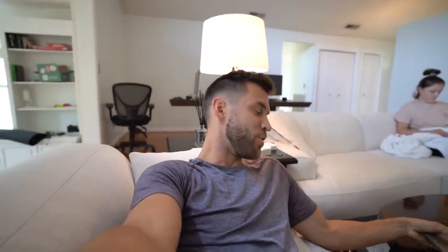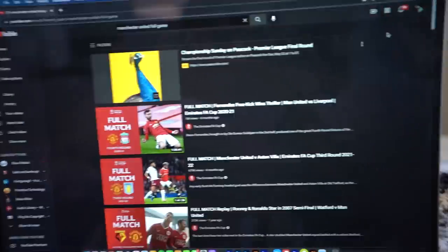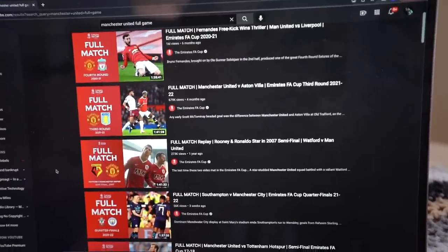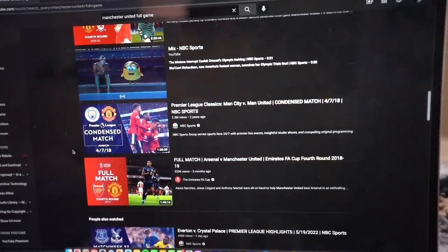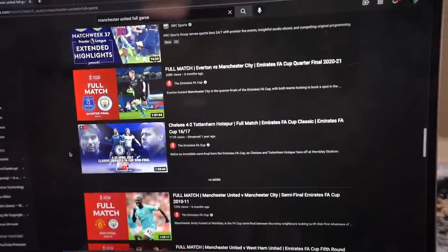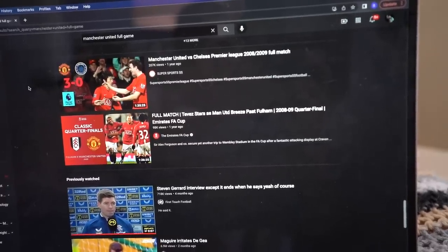Today is May 21st, it's a Saturday. There aren't really any Prem games on today — there are a lot of good games on tomorrow, but today doesn't have much. It's too early for any MLS or USL games, so I'm going to show you what I do when I want to watch a full match on game day and there are no games on. It's very simple — I just YouTube search a full match of a team that I'm interested in. I typed in Manchester United full game and we have almost every FA Cup match from this season, a Premier League match from Manchester City vs. Manchester United from 2018, and then tons of highlights including a Man U game from 2008-2009 when they played Chelsea. There are just tons of games to choose from.